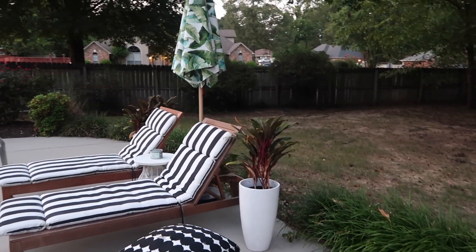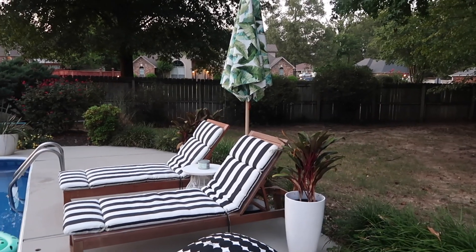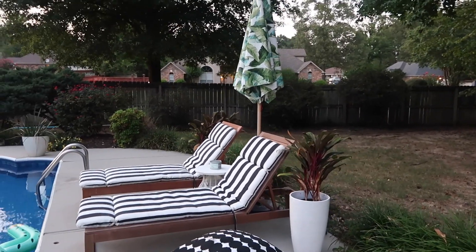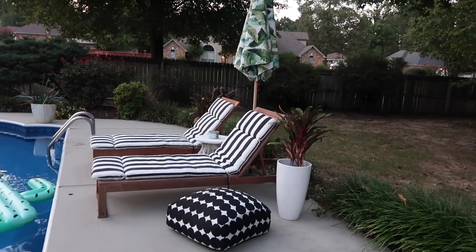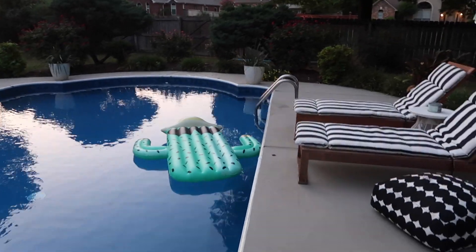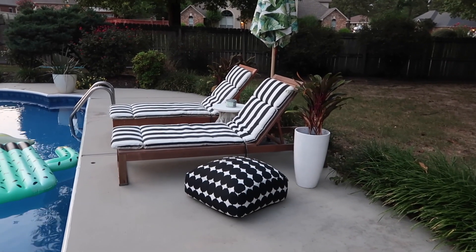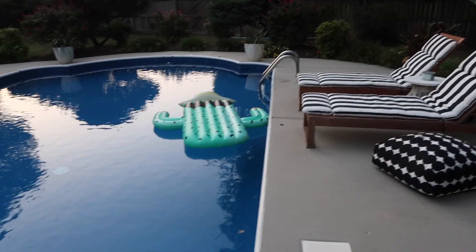We had some pink umbrellas that were from Walmart, and one of them tore up like the first day we got them. Not Walmart's fault, because Walmart's like Amazon — stuff comes from everywhere. Nobody really sits here except me. Everybody's always at the little dining table. If our nieces and nephews are over, sometimes they'll come over here, but no one ever sits there.